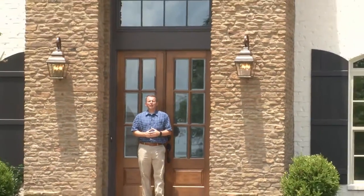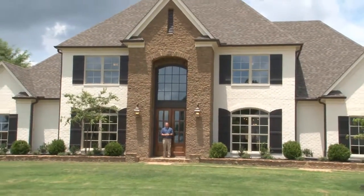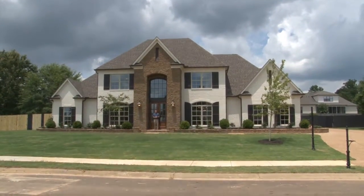Welcome to a tour of this spectacular custom home at 13892 Sycamore Creek Cove, built and developed by Russell Koska in the River Grove Estates community of Olive Branch, Mississippi.